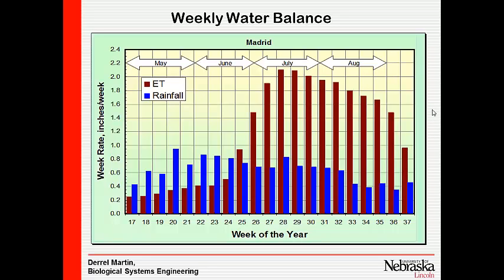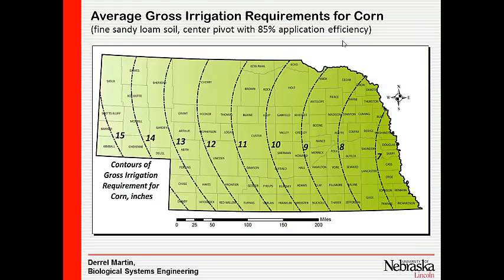Up until about week 24 — the third week in June — rainfall exceeds ET, so we're building soil water. After that point, a kind of light switch flips. By July, we have significantly more ET than precipitation. Over time, we see how much water we mine out of the soil before we need to start irrigating. There's a recharge period earlier in the profile.